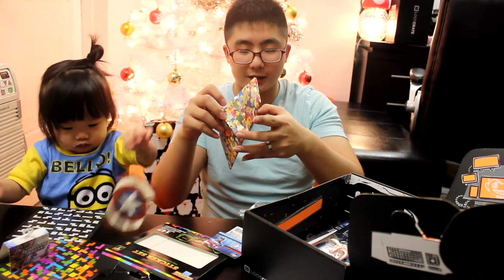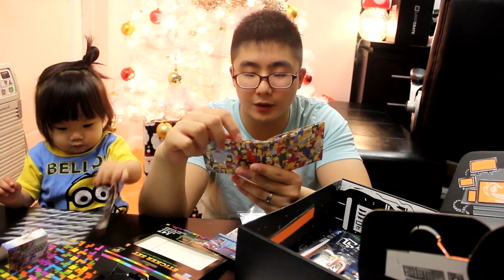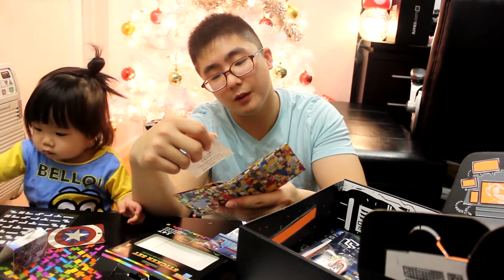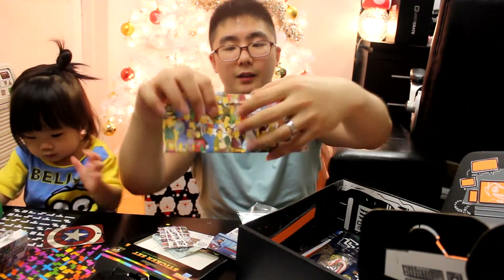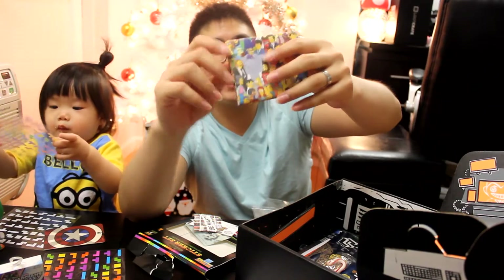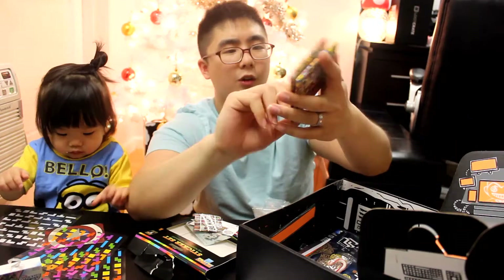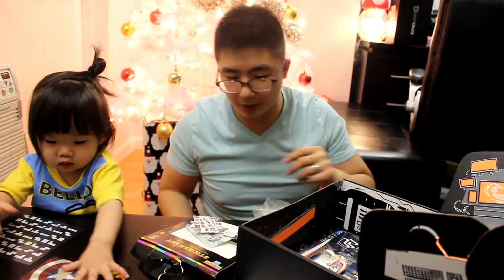Next we have a Simpsons item. I have a wallet — I know what this is. The Mighty Wallet — my mighty wallet. Here you have the card storage area and the money storage. This is a nice light wallet; I think it's made from an envelope material, so it won't be easy to rip. Nice and lightweight.